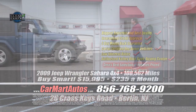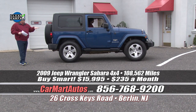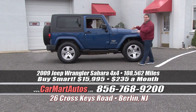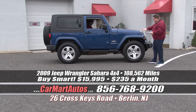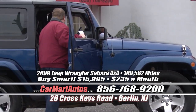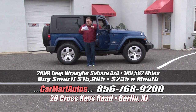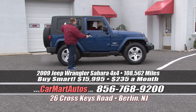Check out this brand new arrival — another local trade. It's a two-door Jeep Wrangler Sahara package from 2009, and it looks brand spanking new. It's got removable T-tops, brand new tires, chrome accents throughout, aluminum wheels — what a beautiful Jeep Wrangler. It's a stick shift — five-speed — four-wheel drive, loaded up and ready to go. The T-tops come completely off. You pay just $235 a month, or write a check for just $15,995.